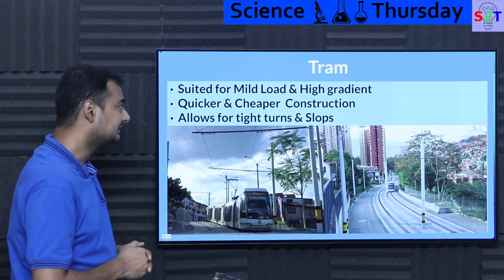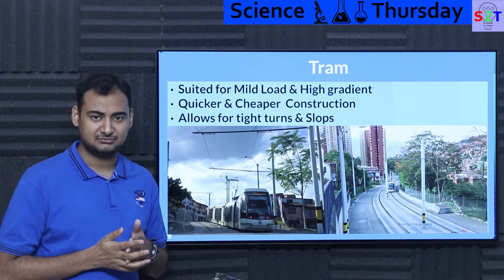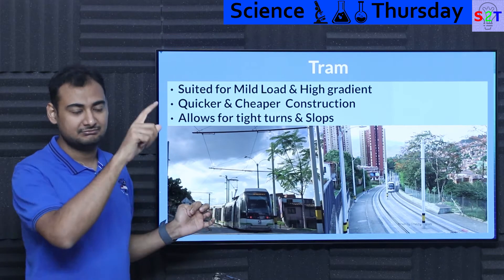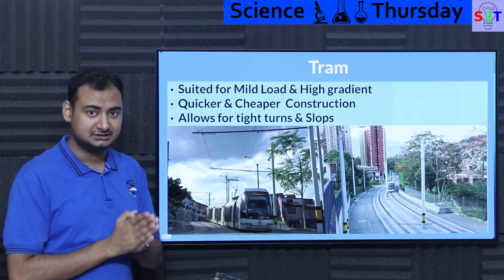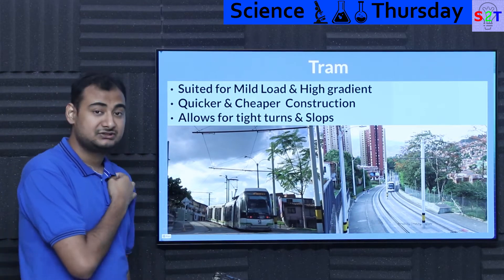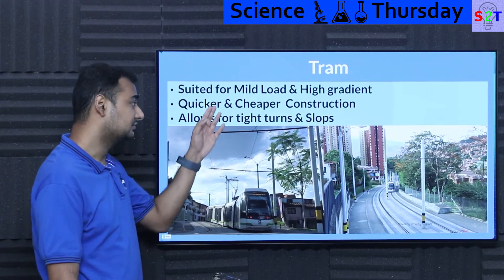Trams on roads are classified as light rail systems, generally suited for mild loads. If you're moving thousands of people, it's not ideal, because rubber does not translate heavy loads to efficiency as well — the rubber squishes more under load, increasing rolling resistance and power draw. Any engineer will tell you: if you want to pack 10,000 people in, go metal-on-metal. Rubber is the choice for mild load scenarios with high gradient.